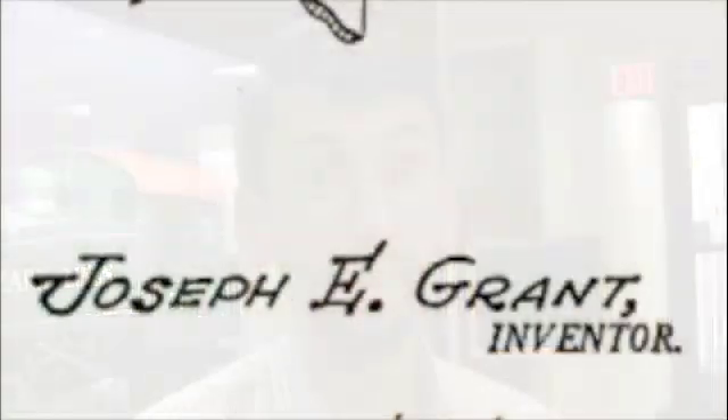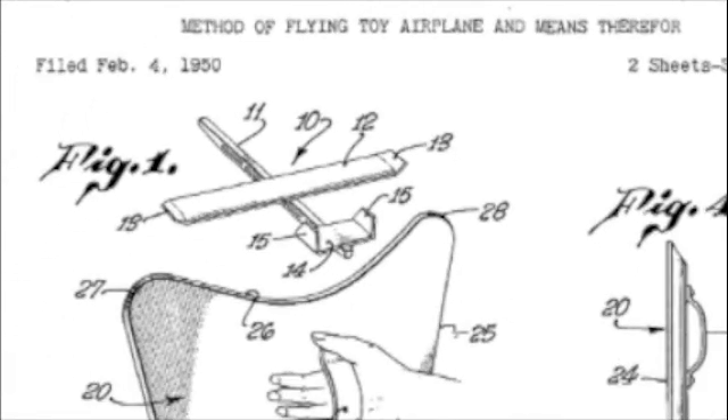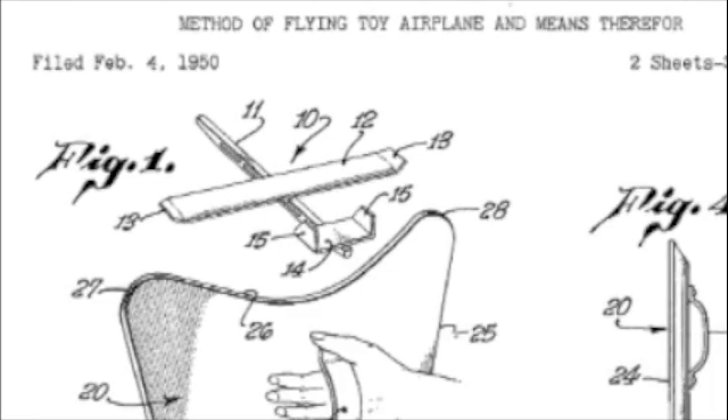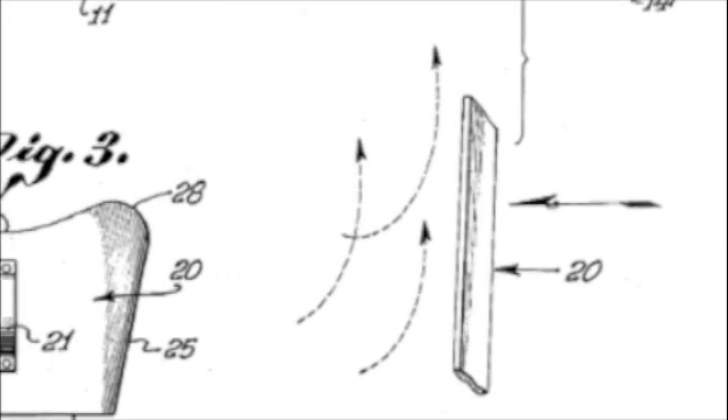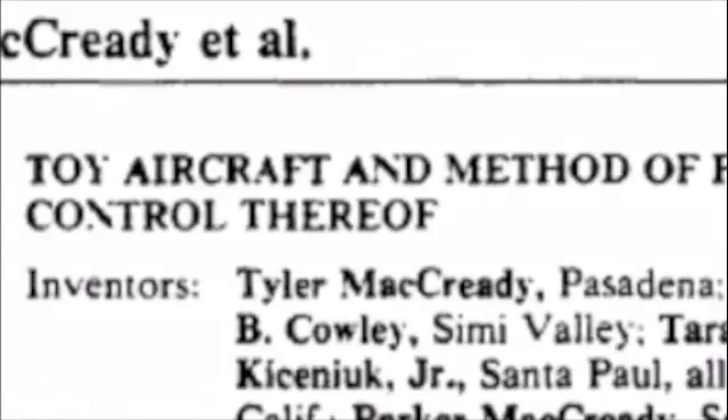Everybody else is flying flying wings for walk-along gliders. Tell me about how you dared to put a tail on it. Well, first of all, it's worth mentioning that somebody patented gliders that are essentially walk-along gliders in 1955 and his sketches show a tail — the Joseph Grant patent. We don't know of any sales, we don't even know if his flew successfully, we only know that he made the sketches. I actually didn't know about that until you sent me the information about the patent.